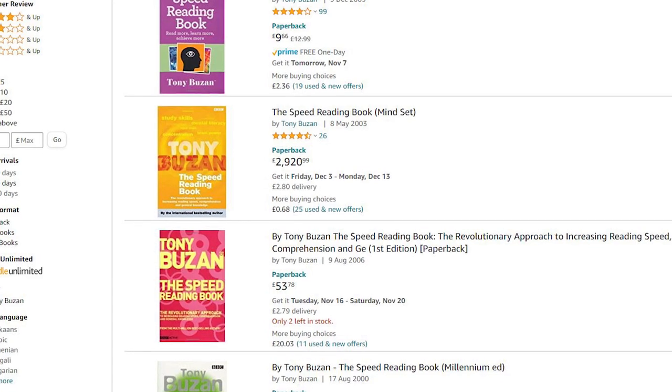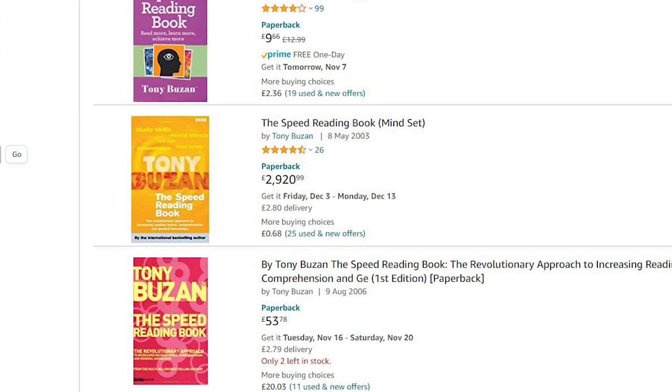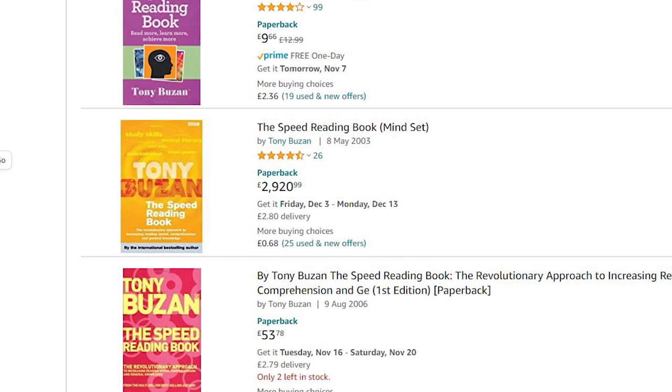One last thing about this book — if you look on Amazon, you may find lots of versions of it. When I looked, there was actually a version costing nearly £3,000. I have no idea why this version was so special, but it was being sold alongside a used version for £0.68. Whether you get the current or an older version of the book, the techniques are exactly the same, so just get the cheapest decent copy you can find. If you're a student, you may want to get the study skills handbook that summarises speed reading, whilst also covering memory improvement tips, mind mapping and some other very helpful tips for studying effectively.